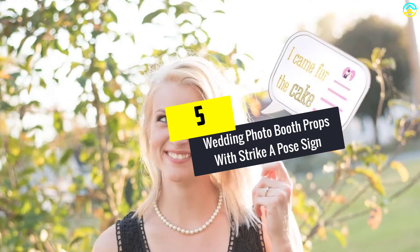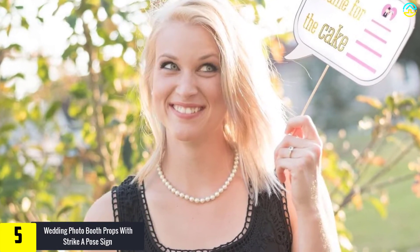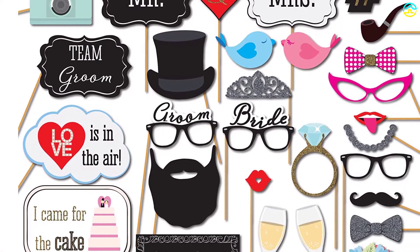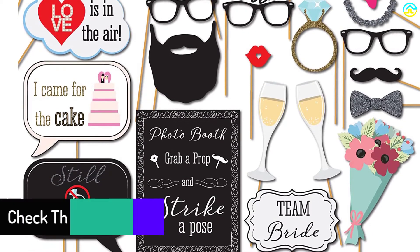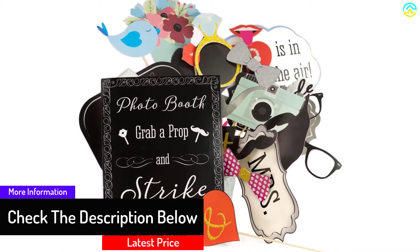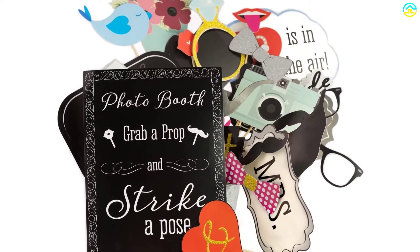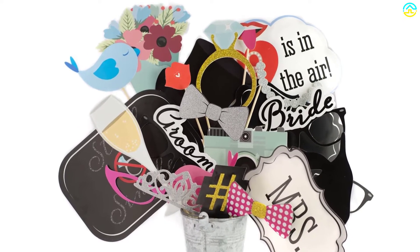Starting at number 5, we have the Wedding Photo Booth Props with Strike a Pose Sign. The Sunrise Party Supplies Photo Booth Props made me salute the efforts of its manufacturers for their creativity and expertise. It was packed flat to ensure they arrive in perfect condition during transportation, and assembly has been eased by the inclusion of wooden dowels and adhesives. These are suitable for most events including birthday parties, weddings, baby shower parties, and all other activities you can imagine.